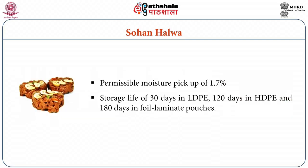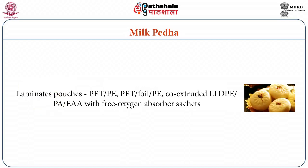For Shohan Alba, this product with a permissible moisture pickup of 1.7 percent stored at normal environmental conditions revealed storage life of 30 days in low density polyethylene, 120 days in high density polyethylene, and 180 days in polyethylene-foil laminate pouches. Milk Peda, having a water activity of 0.84 or 14 percent moisture, packed in laminate pouches of polyester and polyethylene, polyester and aluminum foil and polyethylene, and co-extruded linear low density polyethylene, polyamide and ethylene vinyl acetate, indicated that ambient air packaging did not extend shelf life, but usage of an oxygen absorber extended the life up to 42 days.